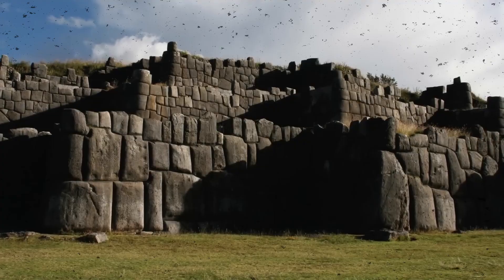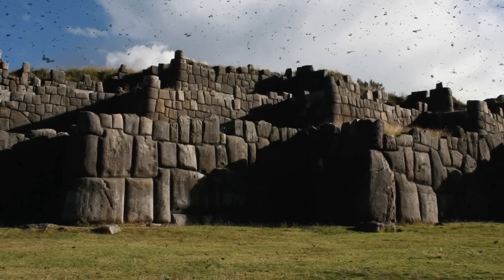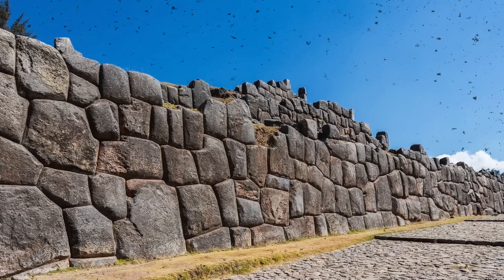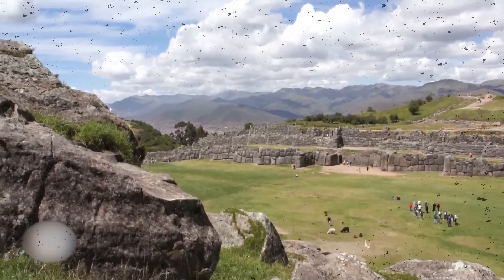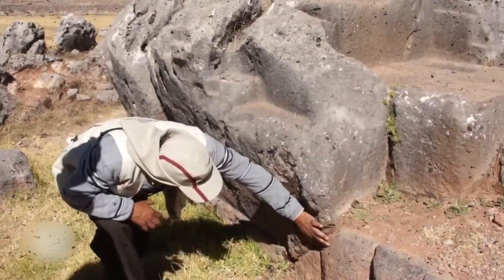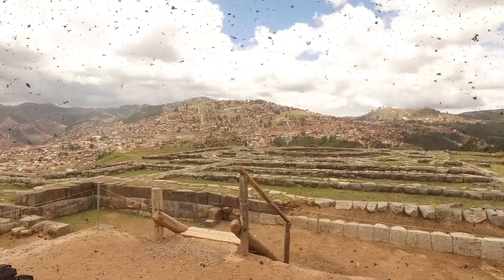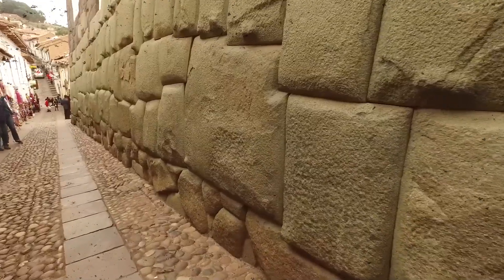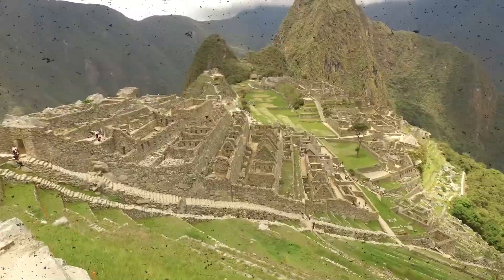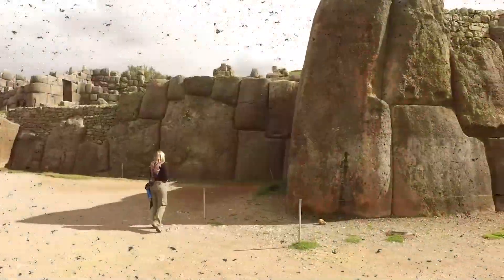This is Sacsayhuaman, the mysterious fortress of the Inca, built around the 15th century. Its massive zigzag walls are assembled from stones weighing up to 200 tons, without a trace of mortar or cement. Each block fits so precisely that not even a razor blade could slip between them, even though the Inca had no iron, no wheels, or any mechanical lifting devices.